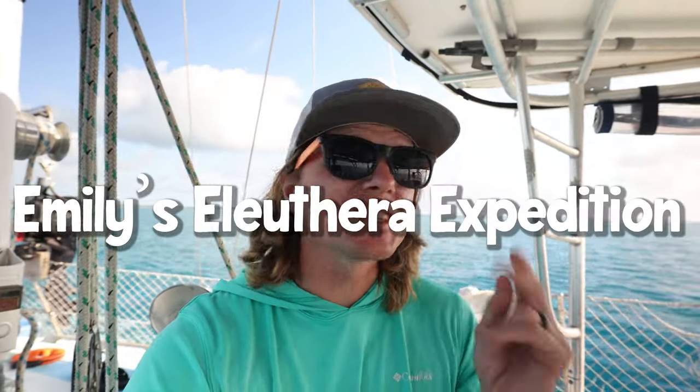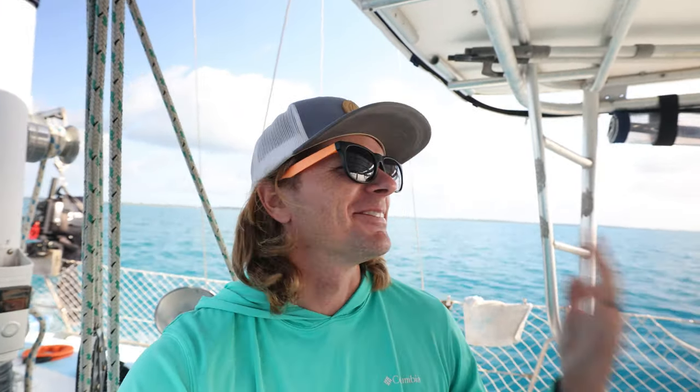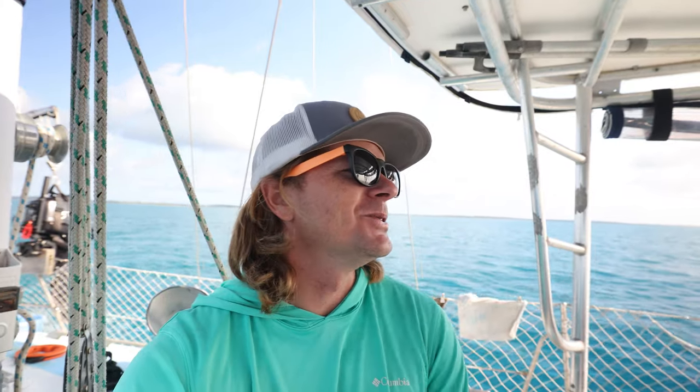It is the third day of Emily's Eleuthera expedition — the second full day — and we are underway heading down to Governor's Harbor. Yes, you do hear the motor. I promise we are a sailboat, but we have four knots of wind at most, directly on the nose. We need to charge the batteries, so motoring for two hours down to Governor's Harbor is just fine with us. Hopefully we have a good time while we're there.